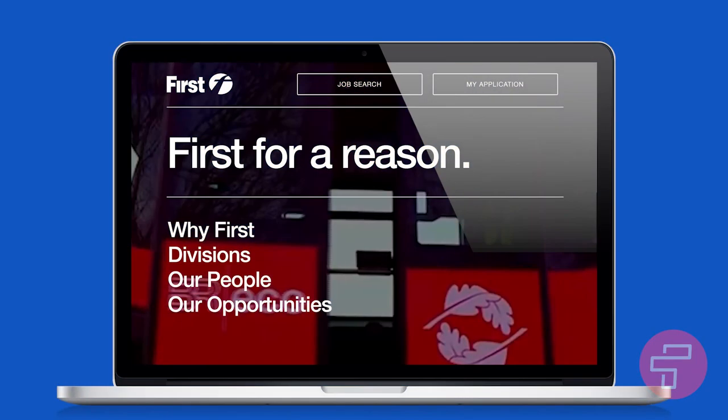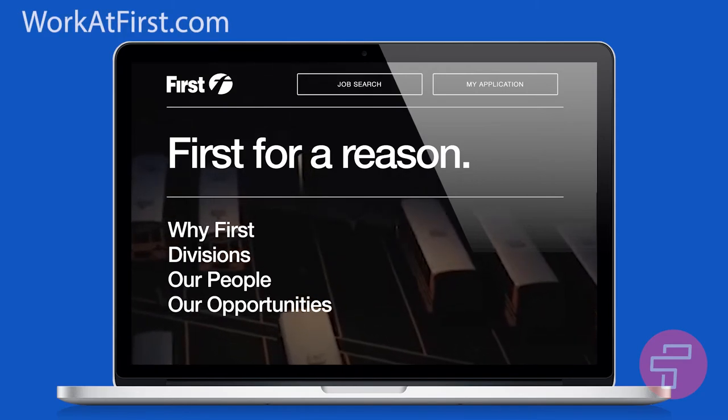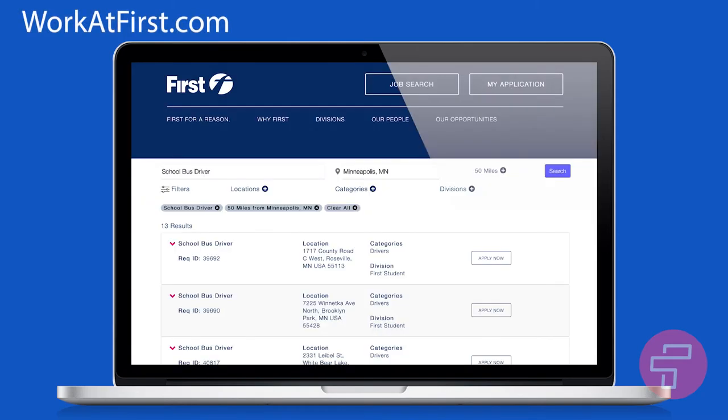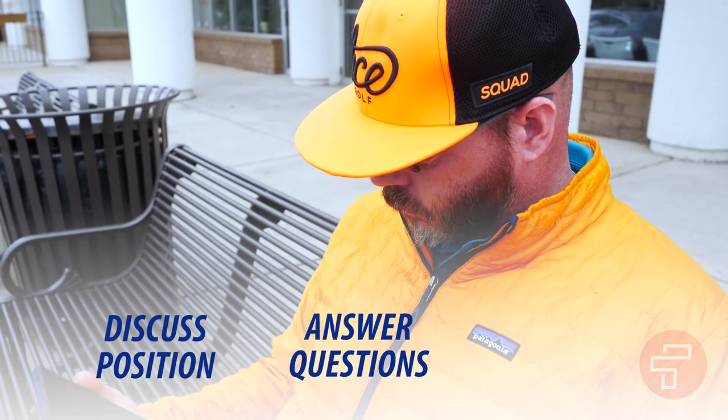The first step in the process is to complete an application on our website. At workatfirst.com, you can search for available positions in your area. Once your application has been completed and submitted online, a member of our hiring team will contact you to discuss the position, answer any questions, and schedule an interview.